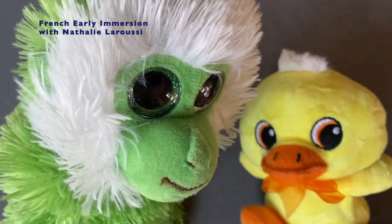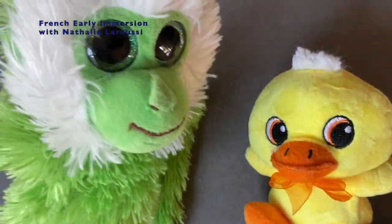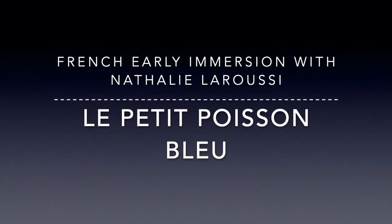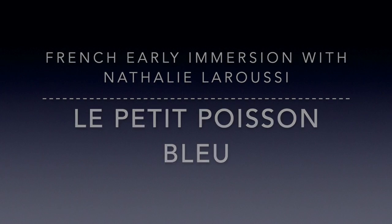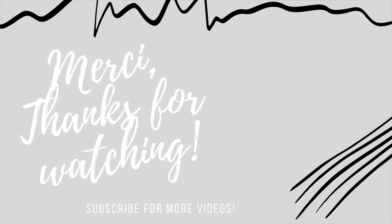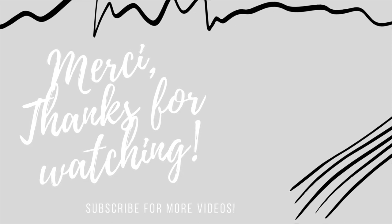Au revoir les amis. Au revoir les amis. N'oubliez pas de vous abonner à la chaîne! Au revoir, au revoir, on revoit les amis. Au revoir, au revoir, on revoit les amis.